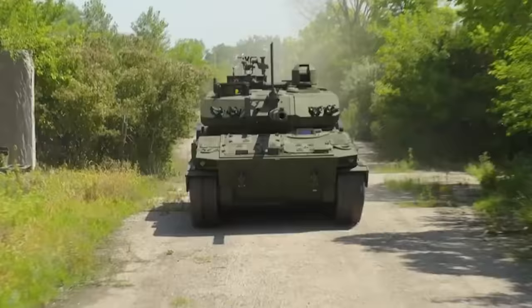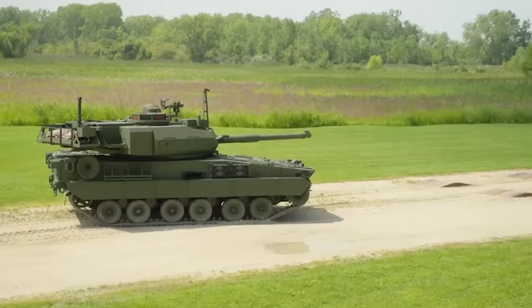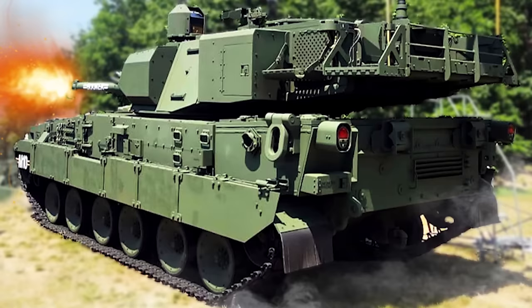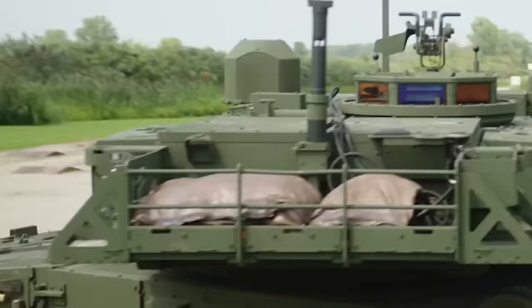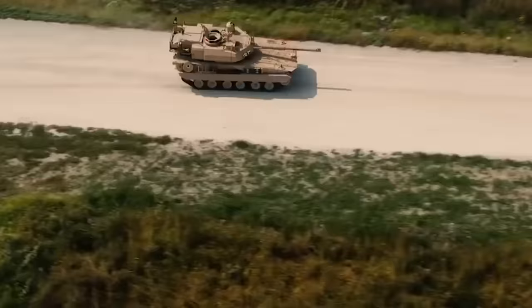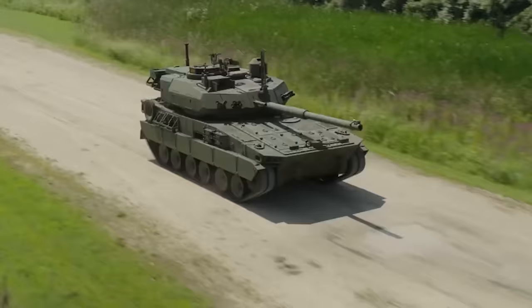The road to introduce the M10 to the battlefield has been anything but smooth. Early tests revealed issues like high levels of toxic fumes when firing the main gun. Addressing these concerns has been crucial before wide adoption. However, the first unit of M10 Bookers is expected by the end of 2025. This excellent vehicle doesn't come cheap, priced at around $13 million a piece, though as production scales increase, these costs are expected to drop.